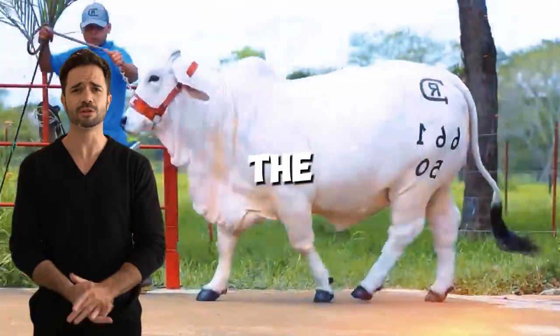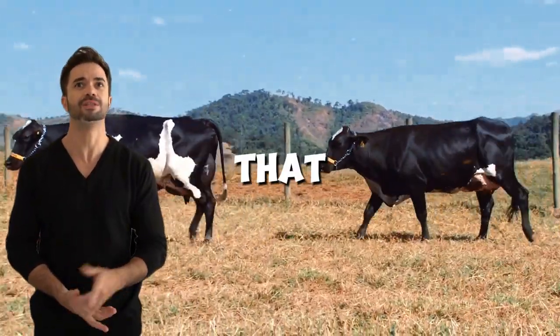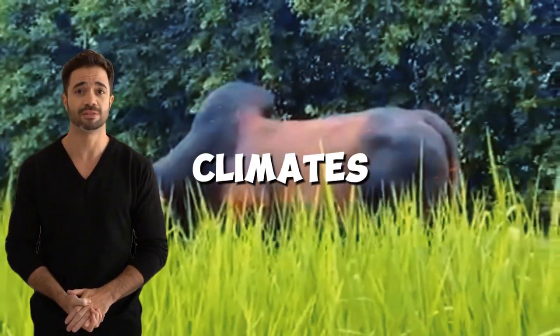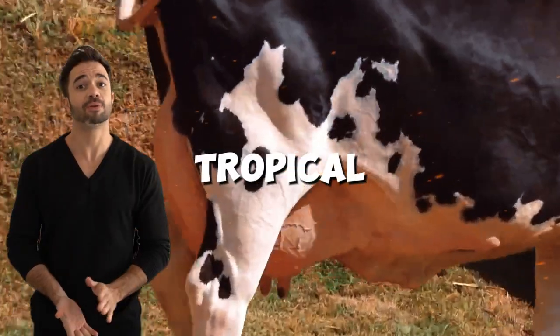Advantages of the Holstein-Brahmin cross — climate adaptability. Brahmin is a breed that excels in hot and humid climates due to its resistance to thermal stress, parasites, and tropical diseases.